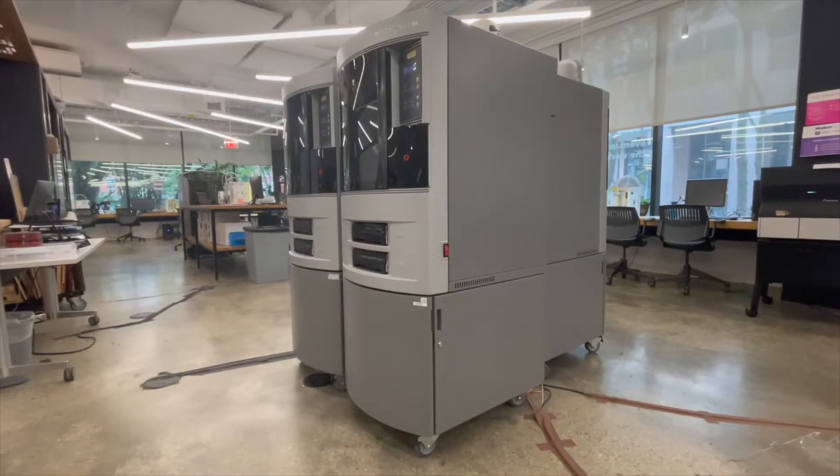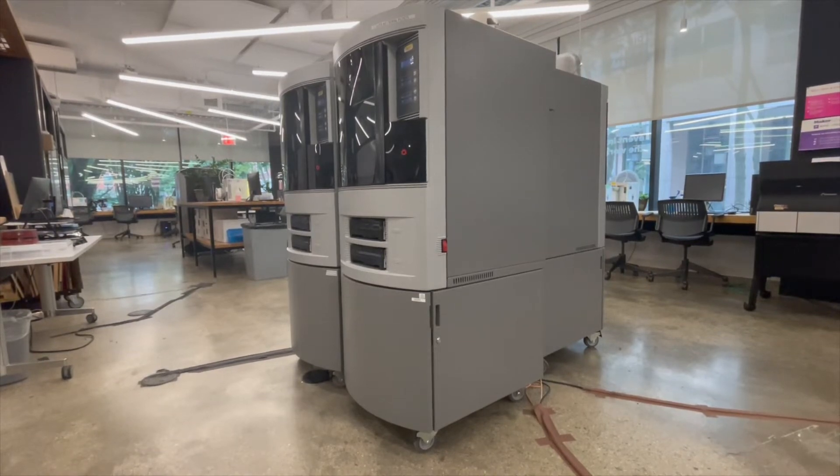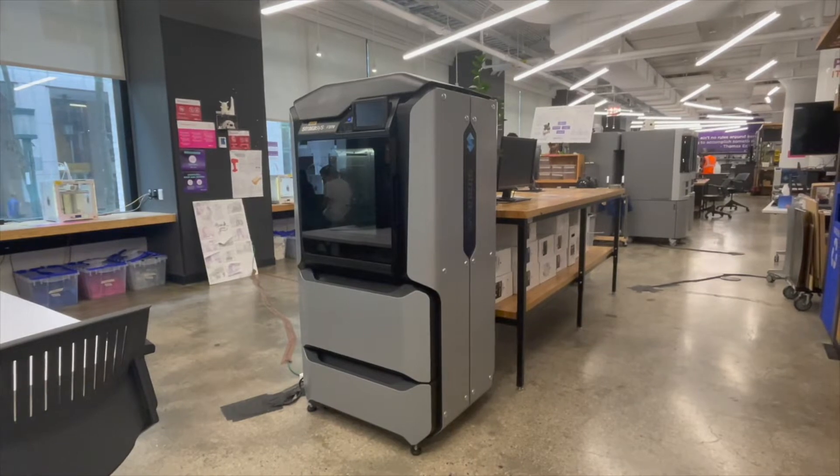These capabilities are tremendous and are highly needed for many applications. Some even say that 3D printing is the third industrial revolution.